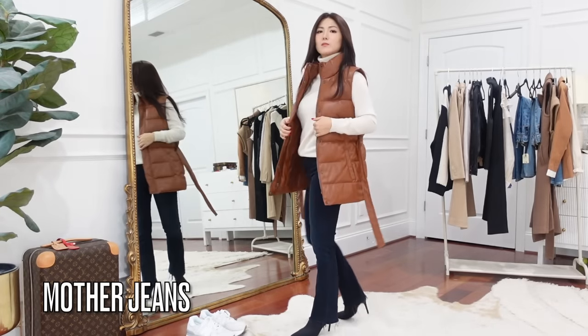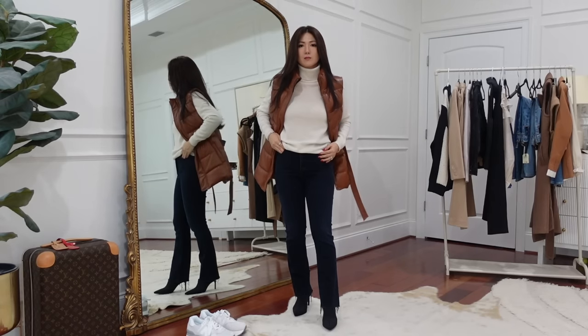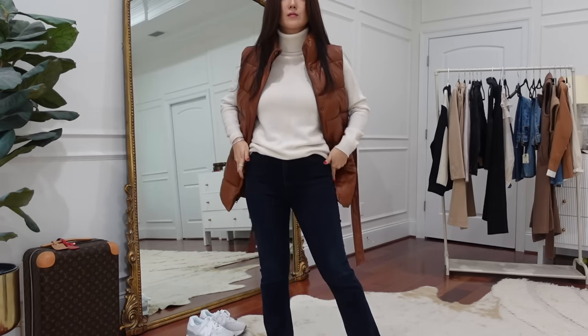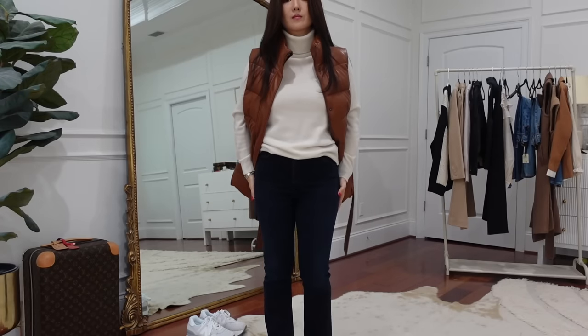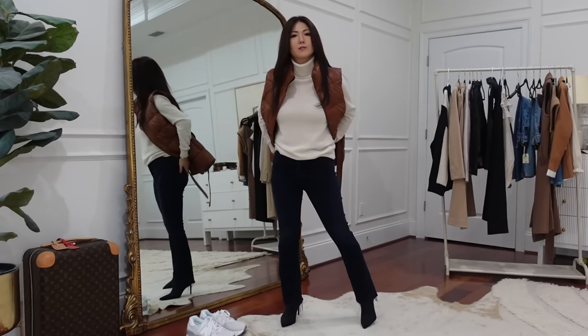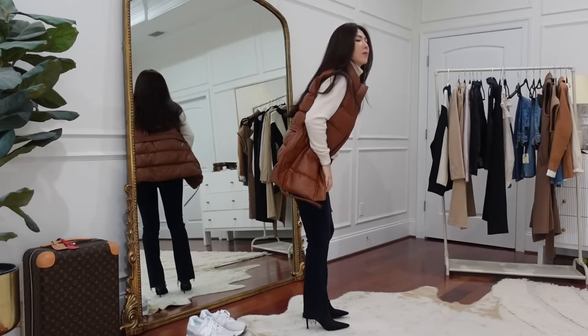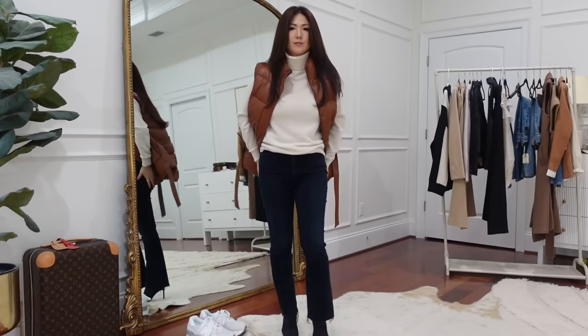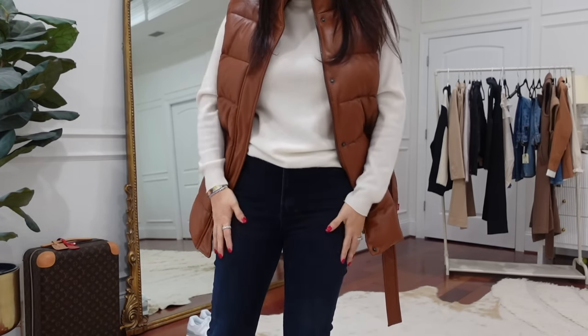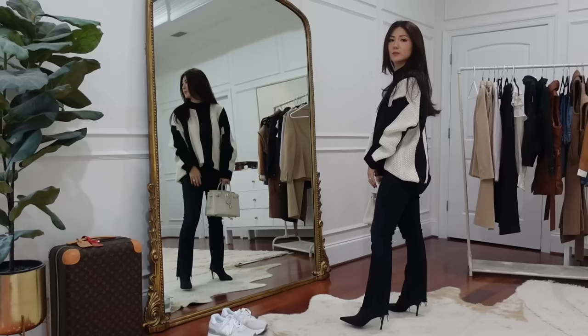The jeans are also from Mother. Very very soft — I'm surprised. Normally I go with the Insider crop style in all different colors, but these I wanted to try. The color looks black but is actually the darkest blue. They're called the Hustler Frayed High Waist Ankle Flare Jeans. High waisted — love that — and ankle cut. I thought they'd be too long but they fall perfectly. Very very slim fitting.